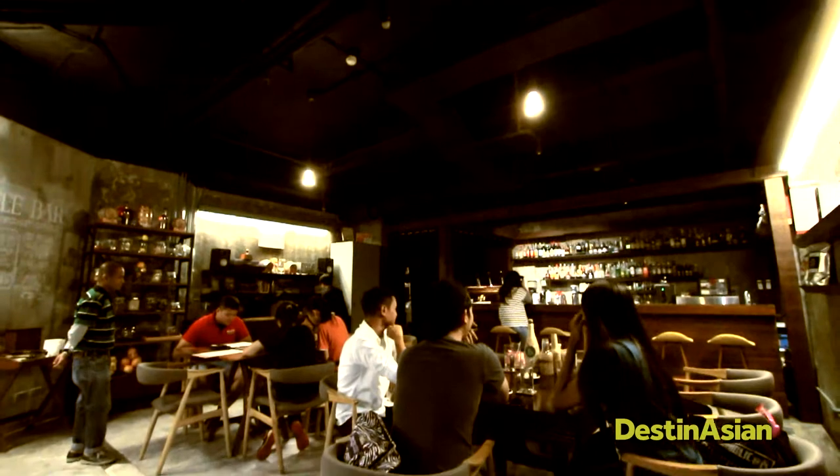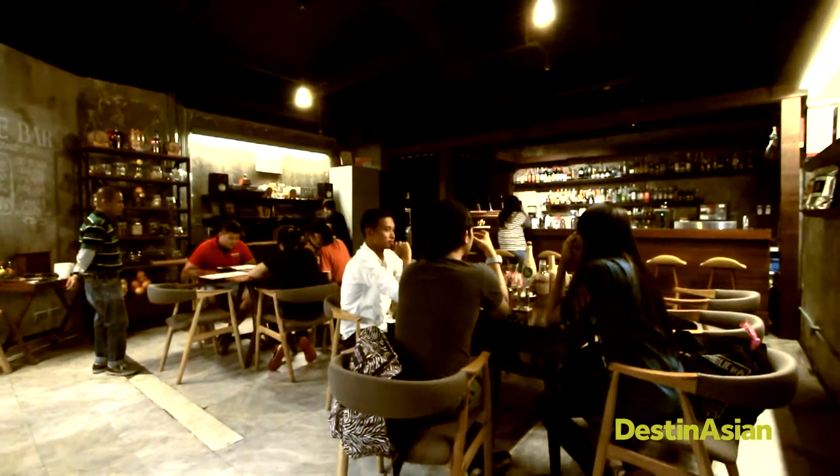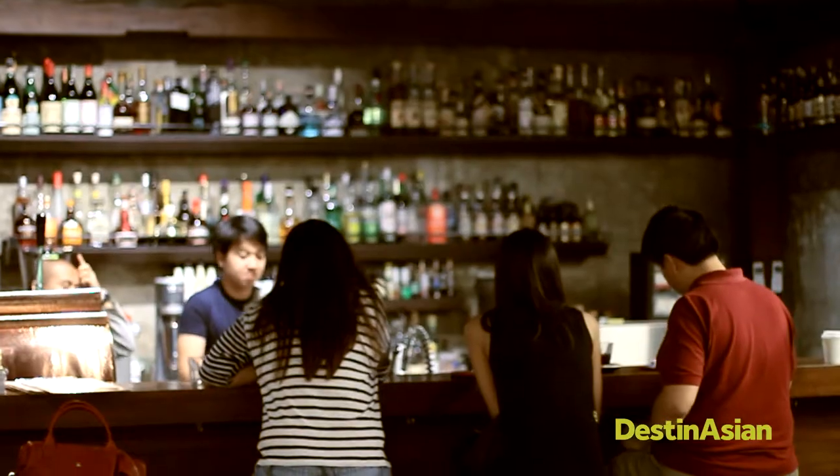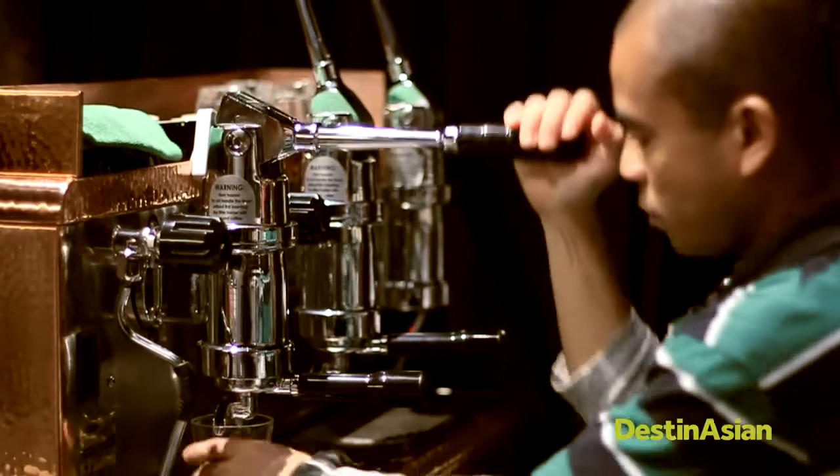Sip your way through Manila's coffee scene at The Curator. Serving artisan coffee and single origins from around the world in the mornings, the coffee shop transitions into a casual bar with craft cocktails at night.